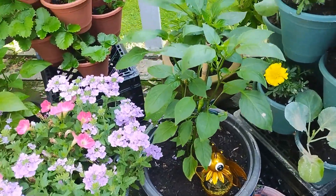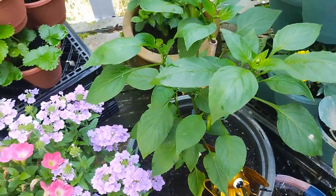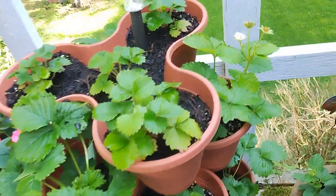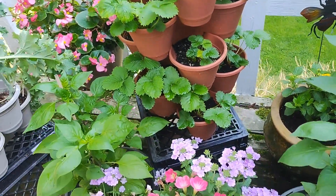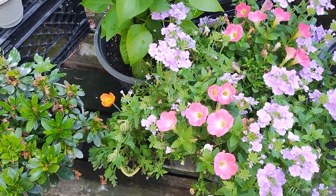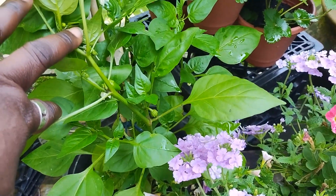Peppers are starting to come on, and strawberries are starting to put on fruit. Here's another pepper and it's also putting on fruit.